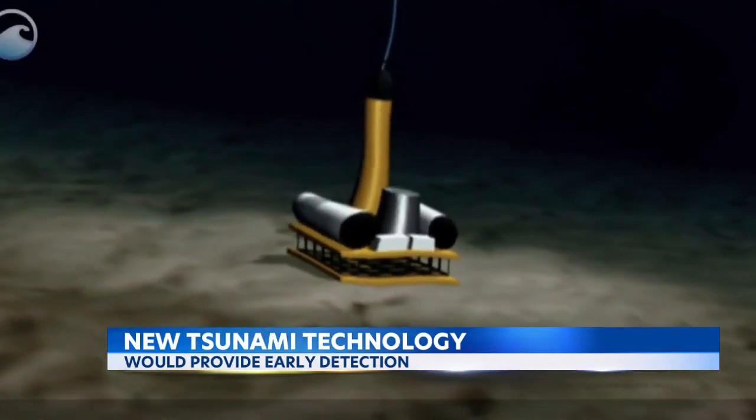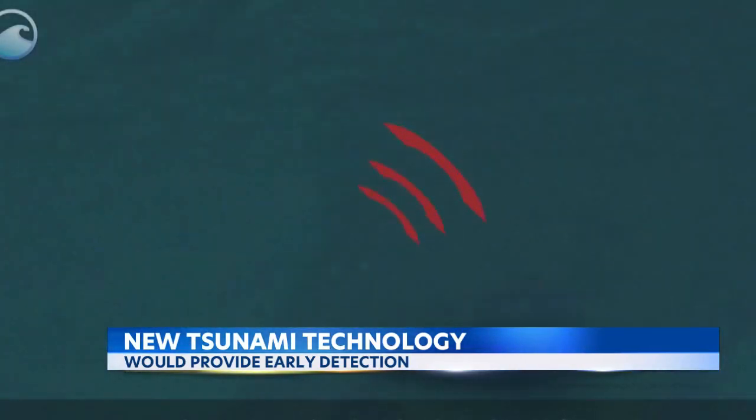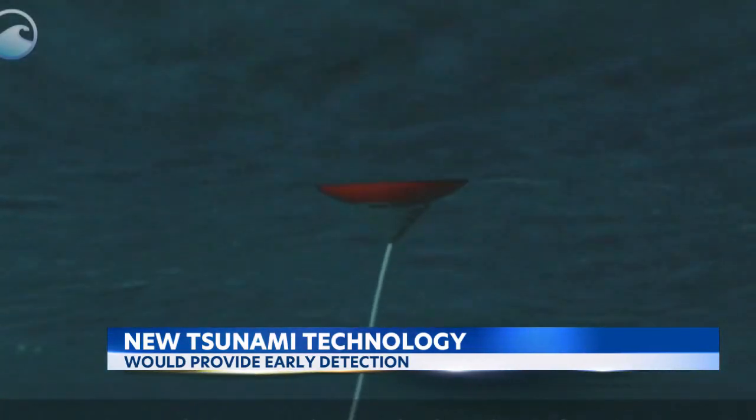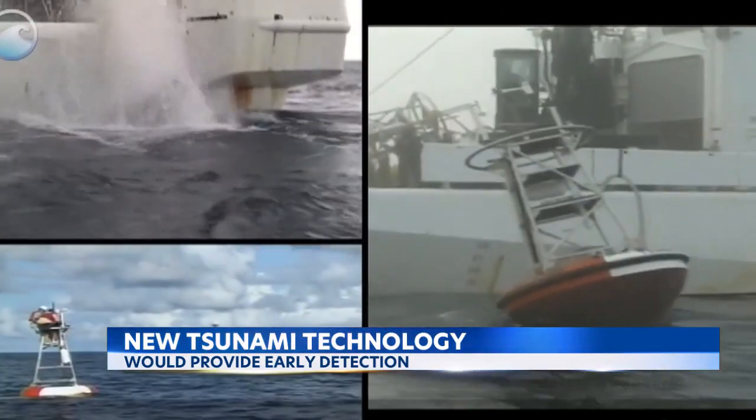Our initial assessment of the earthquake gives us a pretty good idea whether, in fact, a tsunami has been generated. What we really want to understand after that is how big is it? Is it going to be destructive as it propagates across the ocean?